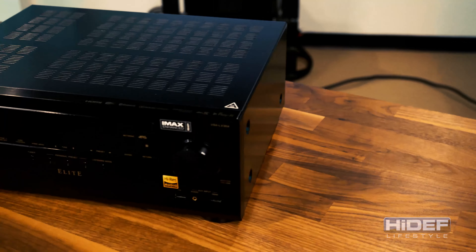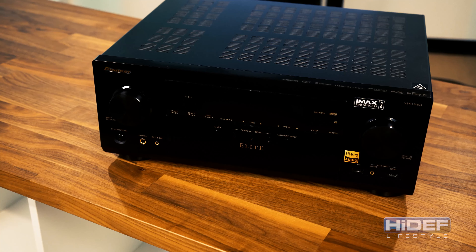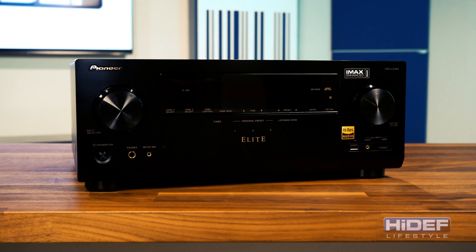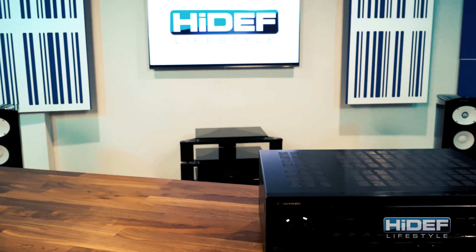We're talking deeper bass, tighter and better transparency and clarity, and maybe most importantly, better mid-range quality as well. Those two technologies alone really make it more accessible to improve the performance of what you actually listen to.